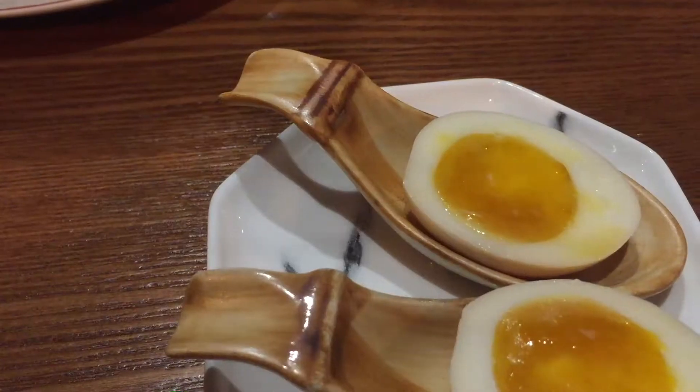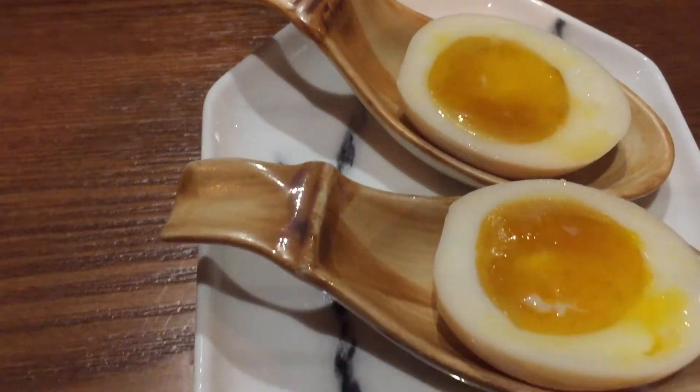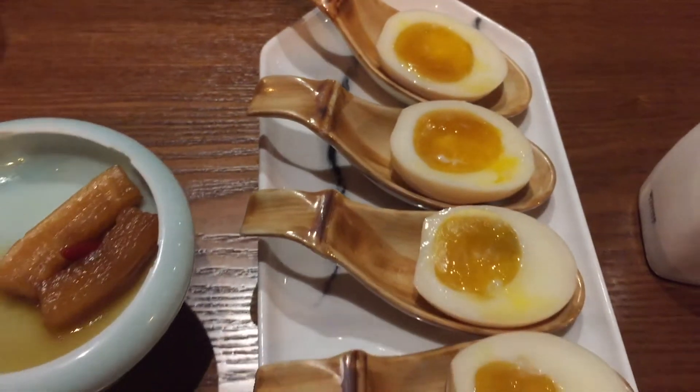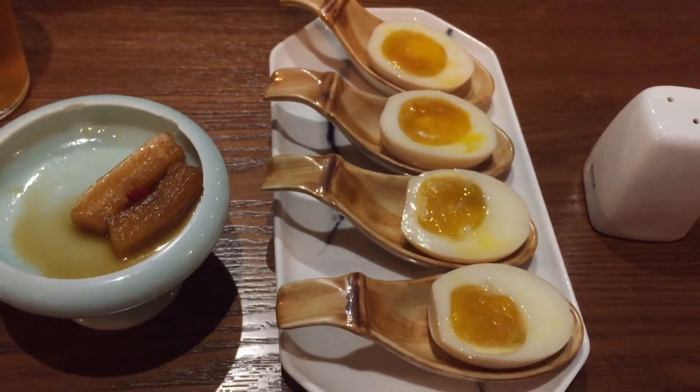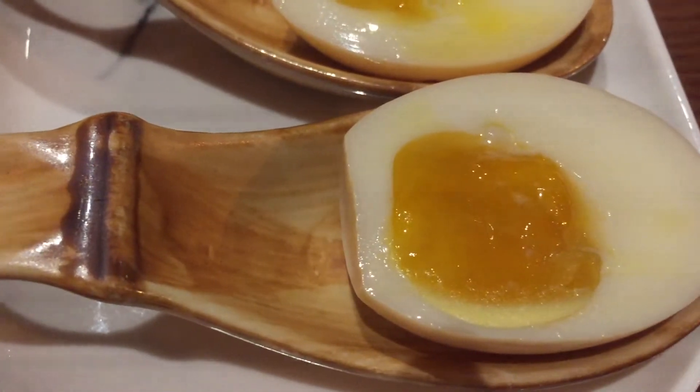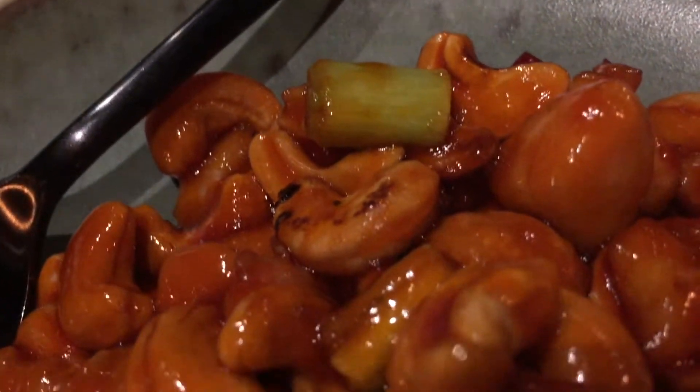For the appetizers, we had marinated eggs fermented with rice wine. This is one of my favorite dishes. The eggs are very tasty, soaked in the flavor of rice wine.